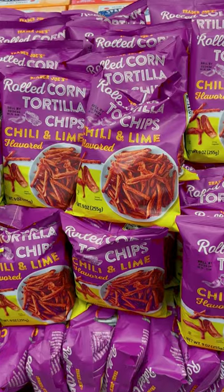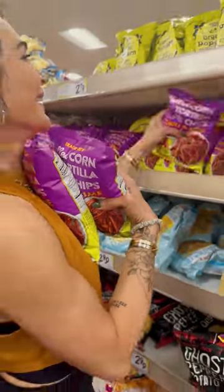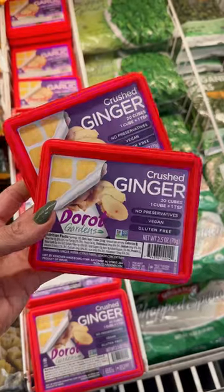Now we are getting away from all the fall things, but no trip to Trader Joe's is complete without buying a boatload of chili and lime chips. If you know, you know.